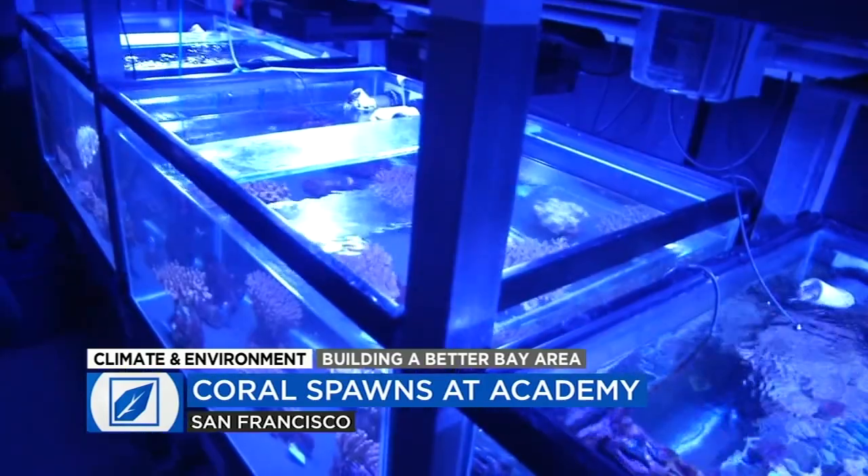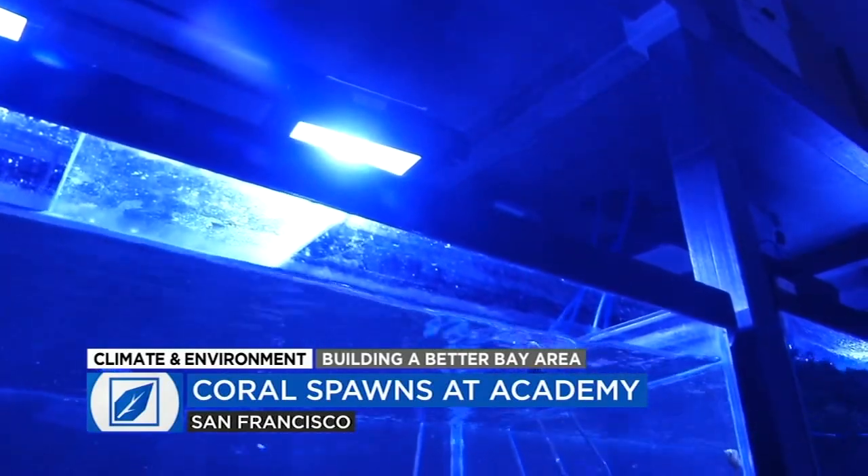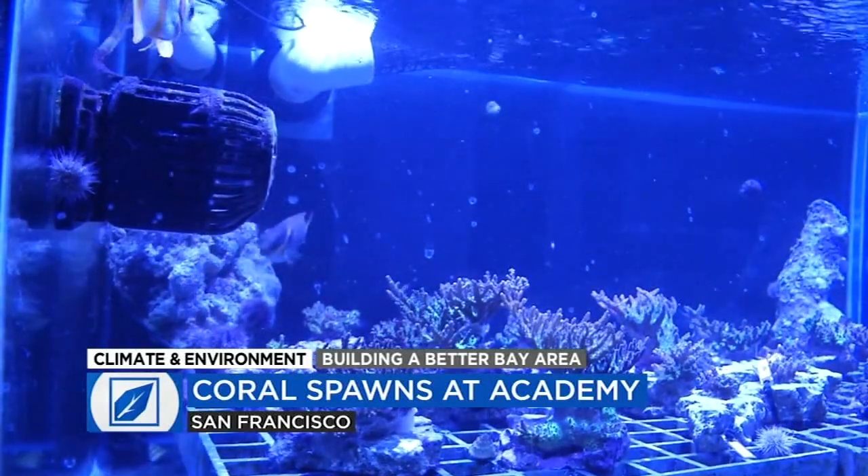The spawning lab looks something like a darkroom and precisely mimics the light and temperatures of the habitat where the corals were originally collected. The lighting in the lab is synced to the lunar cycle in Australia, where the corals came from.